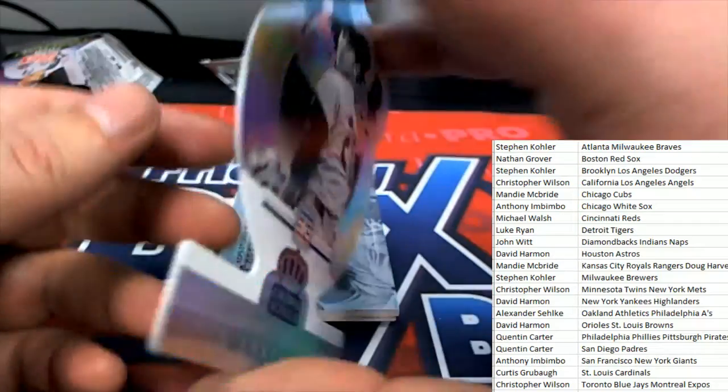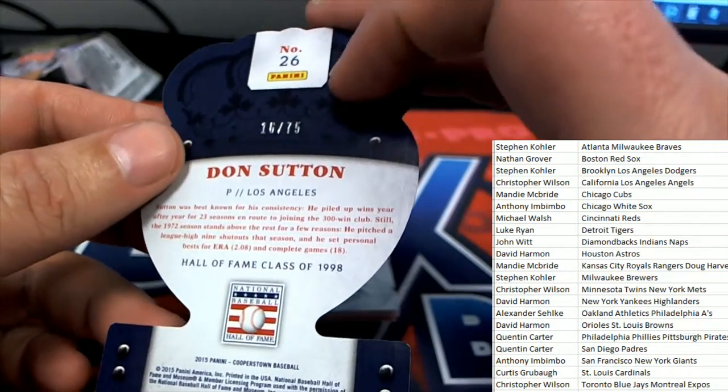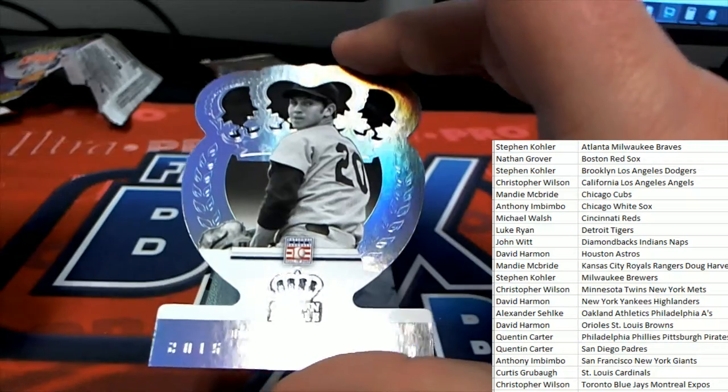Don Sutton, Dodgers, 16 of 75. Nice one for the LA Dodgers owner.